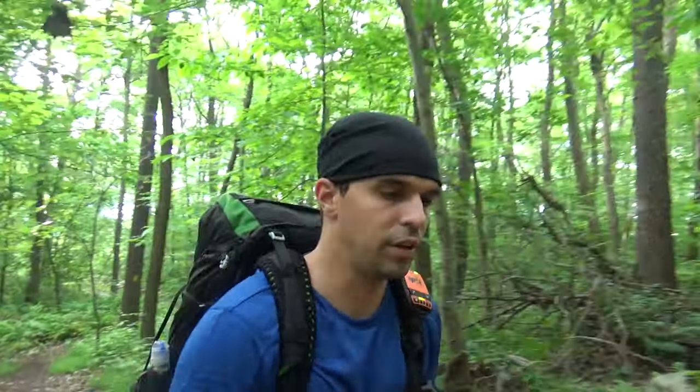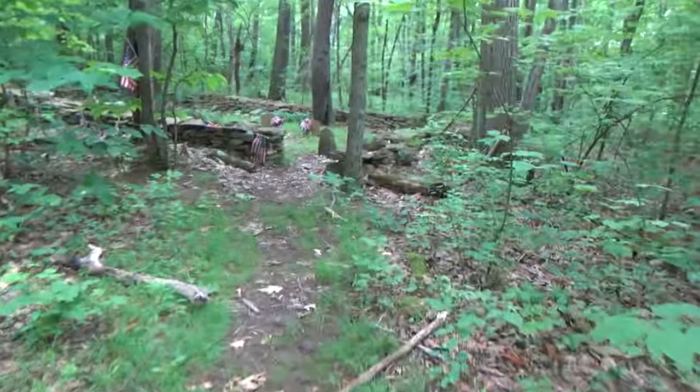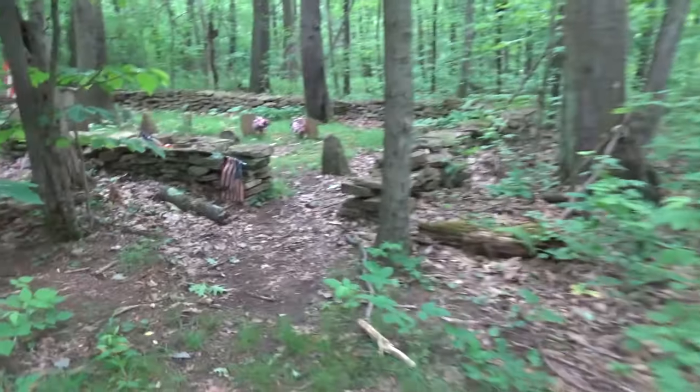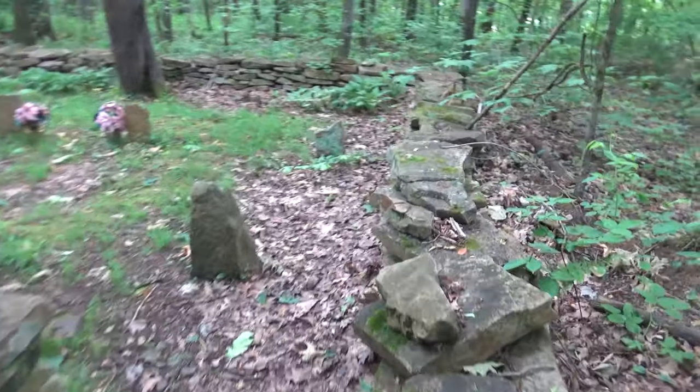Today we're going to be visiting Seven Springs, which is a ski resort here in Pennsylvania — the trail actually goes right through the slopes, which is kind of neat. We'll also be crossing a bridge that goes over the turnpike and staying very close to that bridge tonight. There's also a little graveyard here — we just crossed Route 653 and it puts you right into this little graveyard.